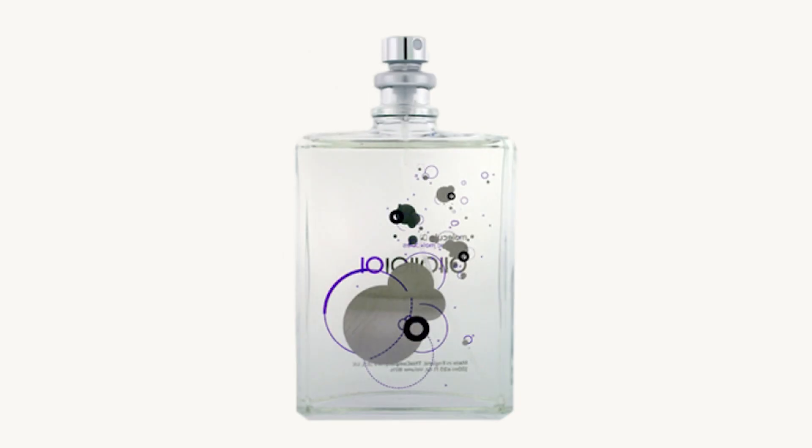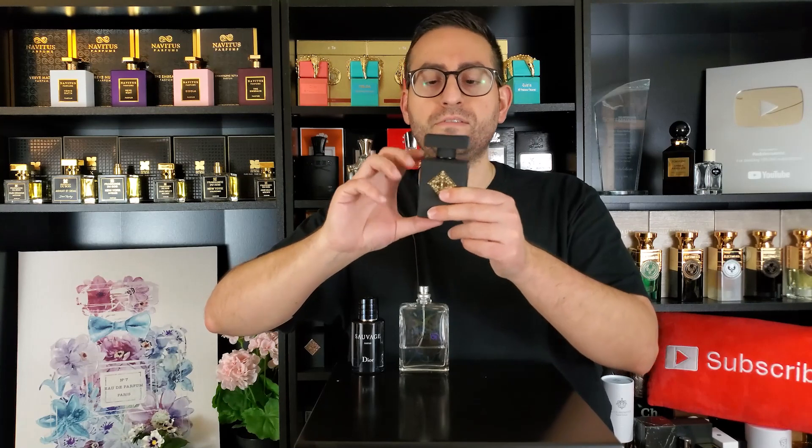The next fragrance by Eccentric Molecules is called Molecule 01 — it happens to be my scent of the day. It contains Iso E Super, which has a pheromone-like effect, and you can use it as an underbody to increase the longevity of your fragrances: spray it on, wait a minute, then spray on your top coat. It's a huge compliment getter, and it will significantly increase the compliment factor of any other fragrance you wear that day.